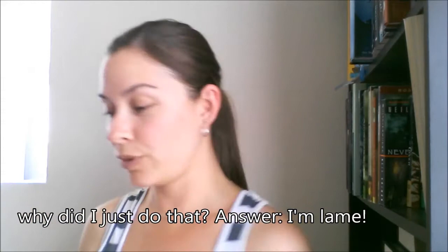Hi BookTube, it's Missy. It is so hot, I swear to god it's like 90 degrees, I'm dying. Okay, so today is the day of April's first unboxing video, woot woot!